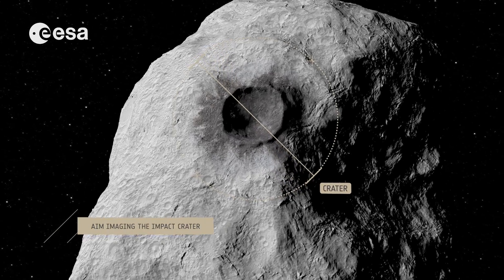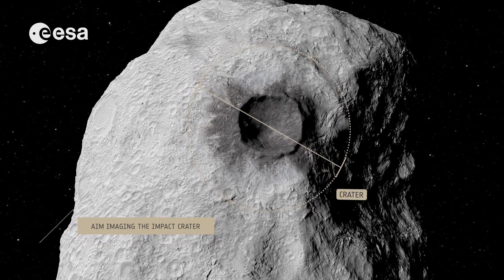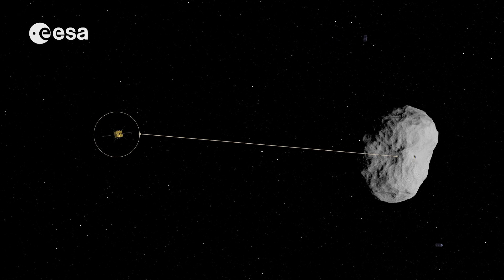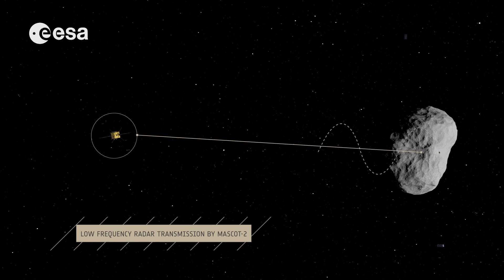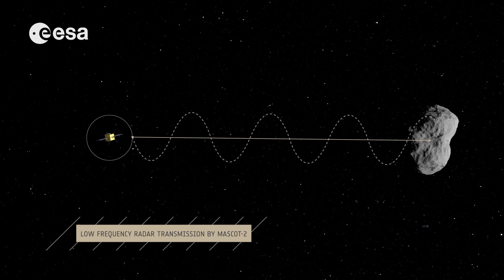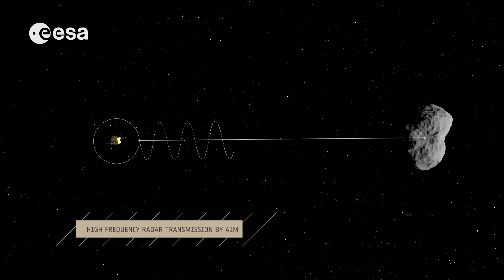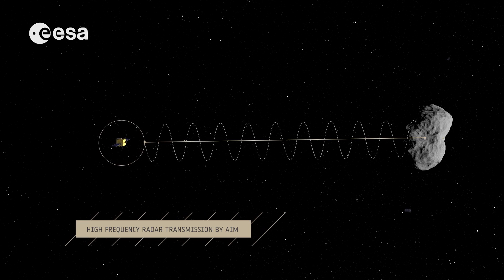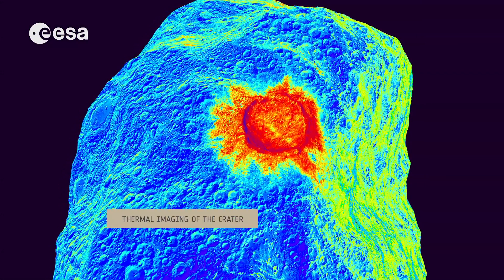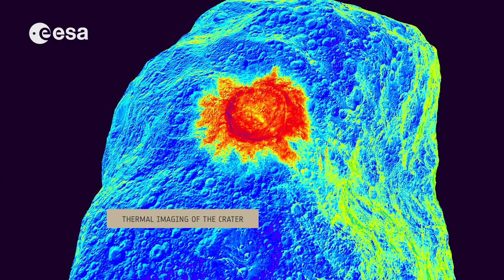AIM's high-resolution view will assess the size and depth of the crater left by the impact. The lander will repeat its low-frequency radar transmissions through the asteroid to reveal any major changes to its internal structure. AIM will also perform a second set of detailed radar and thermal probing for comparison of the situation before and after impact.